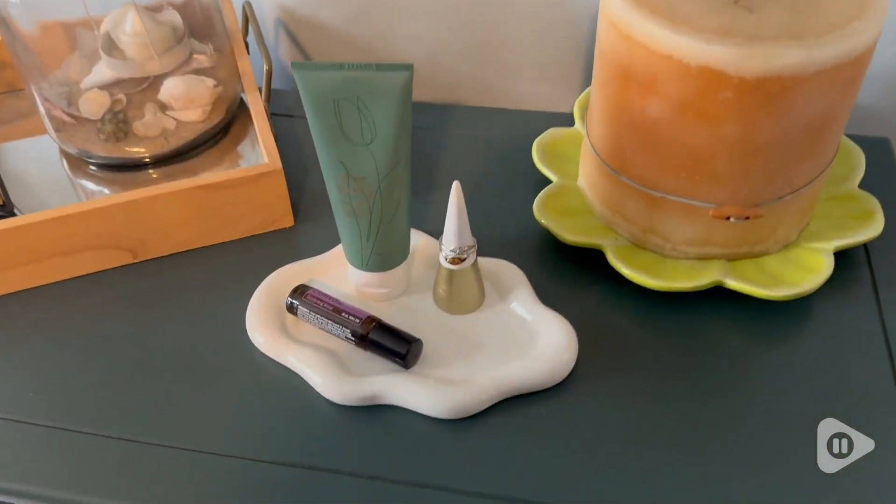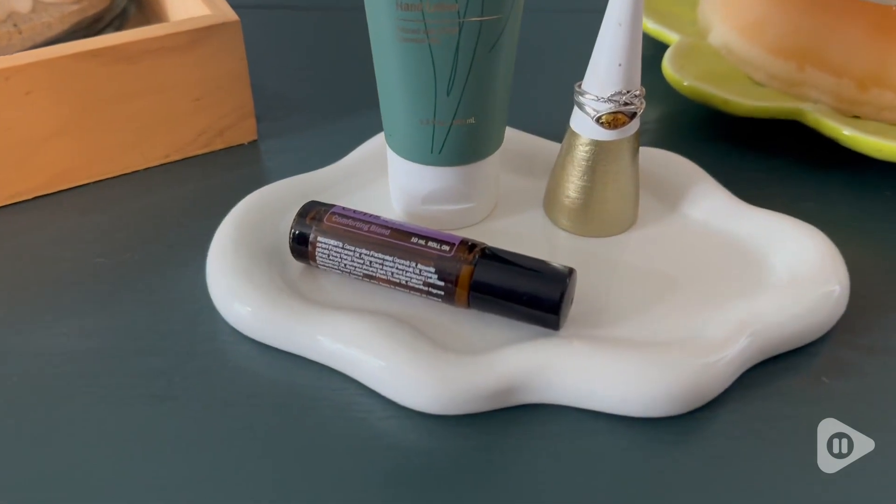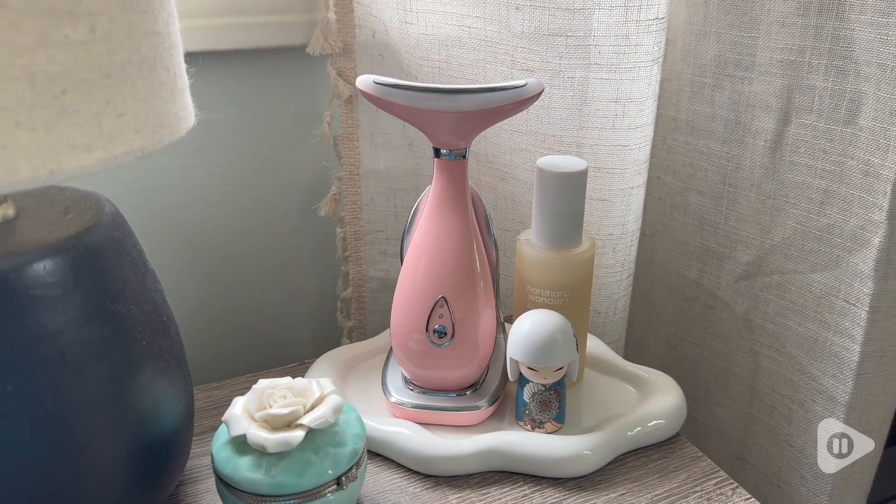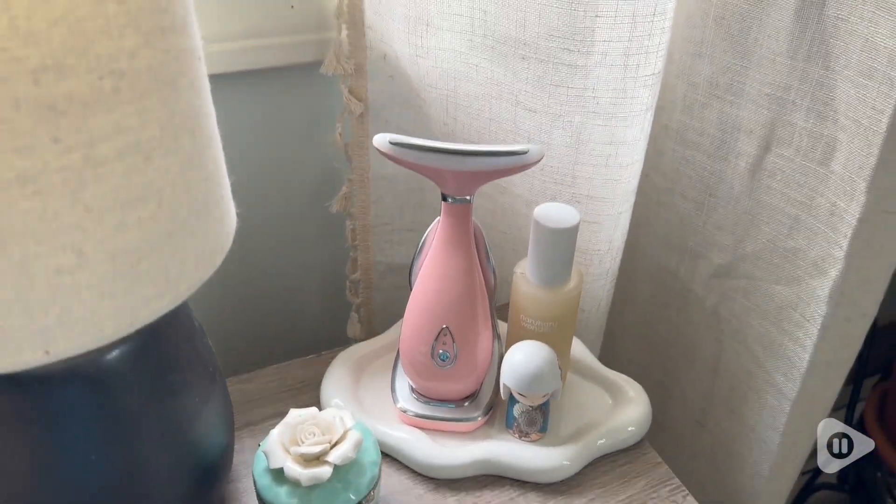I think it's a great little place to display a ring holder, your hand cream. I even love having it by my bedside for my nightly skincare routine.